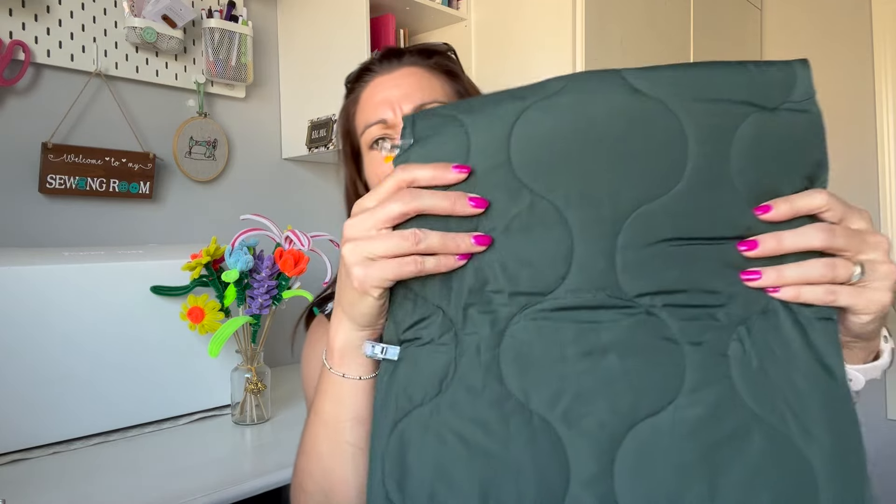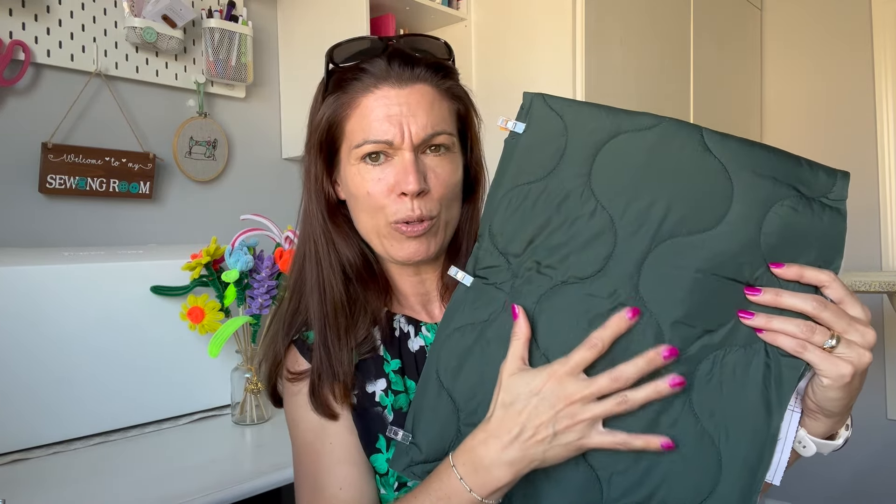WIP number two — and I think the only other WIP I'm going to talk about in this video — is another outerwear piece: the Guthrie & Ghani Sewing Society kit for the Hovea jacket, which is by Megan Nielsen. I bought this in a dark green fabric, slightly more of a bottle green. I've already got it all cut out and I've been told it's a really quick and easy sew, so I'm going to get on and sew that.